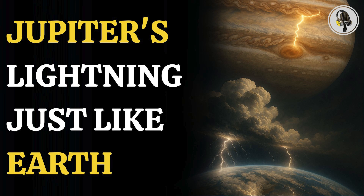Welcome to our podcast, where we explore fascinating stories and ideas from various fields. In this episode, we uncover how a NASA spacecraft revealed surprising similarities between lightning on Jupiter and Earth.